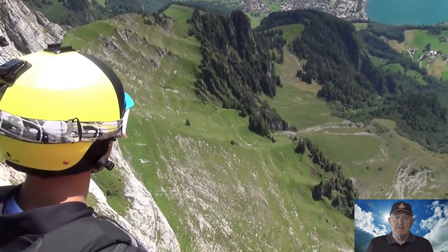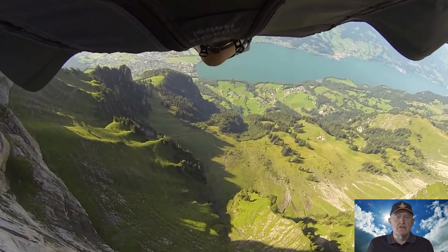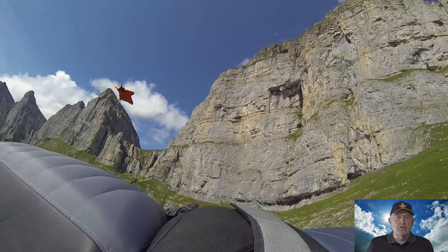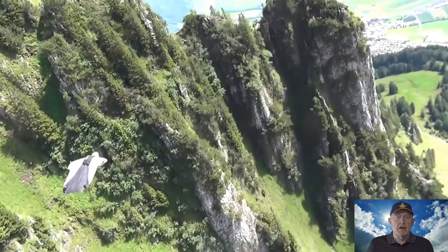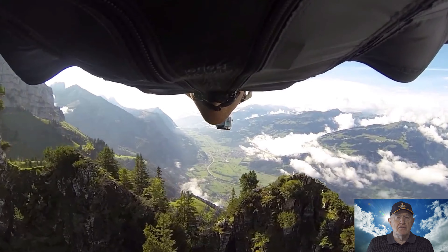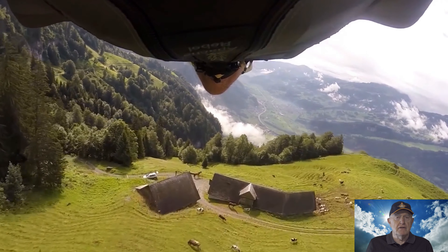The first recorded attempt at wingsuit flying was on the 4th of February 1912, when Franz Reichelt jumped from the Eiffel Tower — alas, to his death. In 1930, American Ricks Finney used an early wingsuit to increase horizontal movement and maneuverability during a parachute jump. These early wingsuits used materials such as canvas, wood, silk, steel, and whalebone.